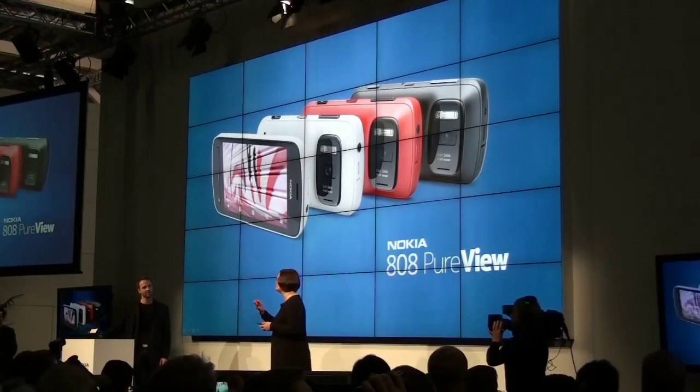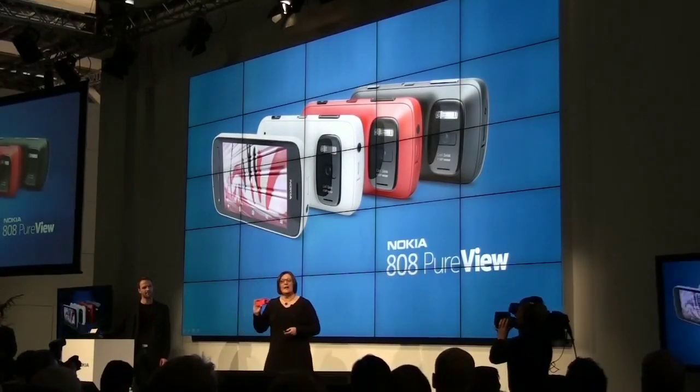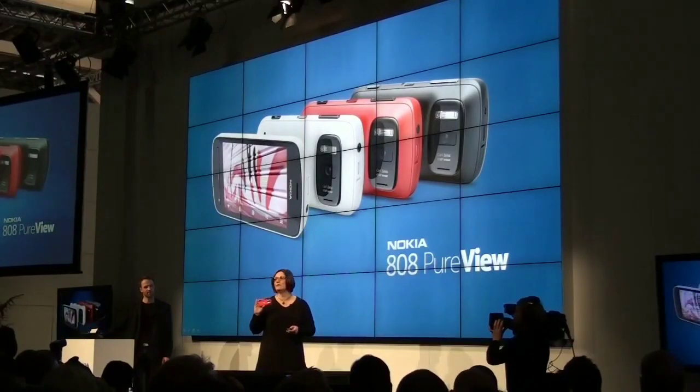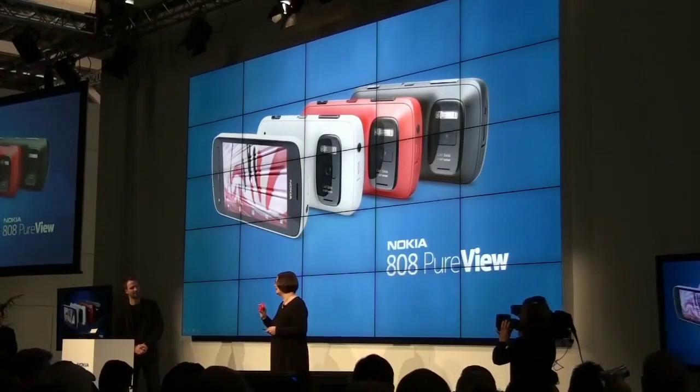The Nokia 808 PureView delivers a great smartphone experience with an estimated retail price before taxes and subsidies of 450 euros, and is expected to start rolling out in May.